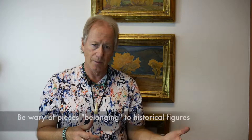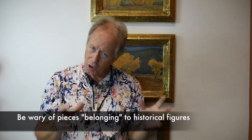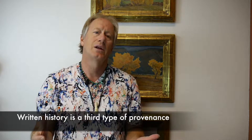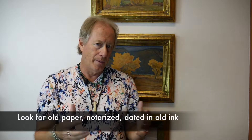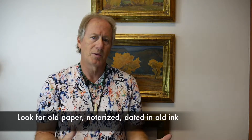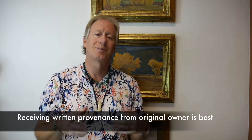So you want to make sure if you have an oral history that it matches the piece. I've seen lots of oral histories over the years — 'oh, this was owned by Geronimo,' or 'this was Sitting Bull's' — those just don't occur. But they could if they have some kind of written history. Written history would be something that was done early on, hopefully notarized, where the paper's old and it's dated from when the piece was supposed to be made or collected. The earlier the provenance written down, from the original owner or artist, the better.